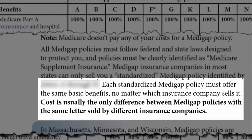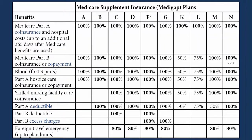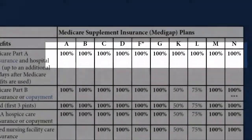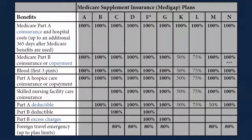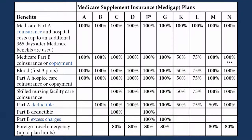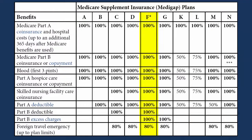That means that if you're looking at Plan F, for example, the only difference between Plan F offered by Aetna, Blue Cross, UnitedHealthcare, or any other company is the price. The benefits offered are exactly the same from one company to another. In this table, the names of the plans are across the top, with the asterisk here referring to the Plan F High Deductible. The categories of benefits covered are along the left-hand column, and the amount of the benefit is listed as a percent. Plan F, for example, pays 100% of the co-pays and deductibles not covered by Original Medicare and 80% of Foreign Travel Emergency Care.